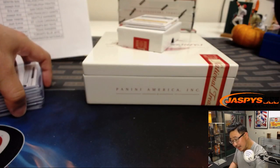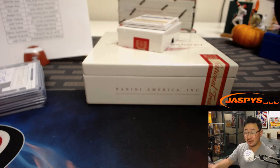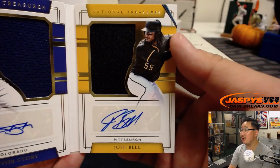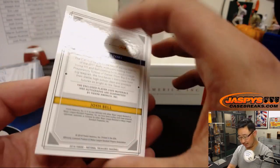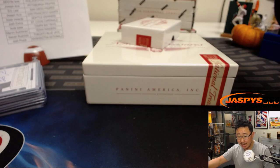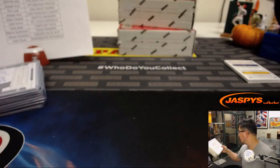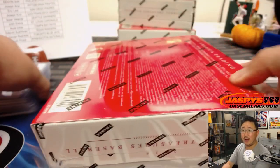We've got dual material signatures, two players, two different teams. 18 out of 25 — jersey auto Trevor Story, jersey auto Josh Bell. So Pirates and Rockies — that would be a randomizer at the end of the break. Marvin has the Rocks and Joe Kroll has the Pirates. Great box number one.